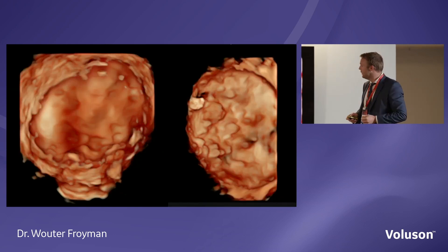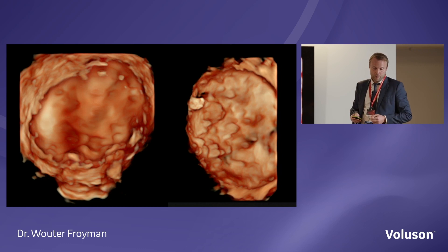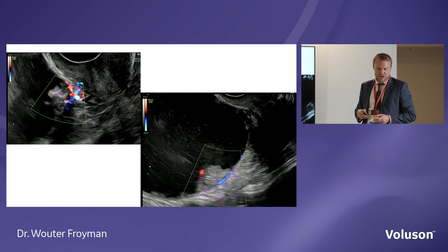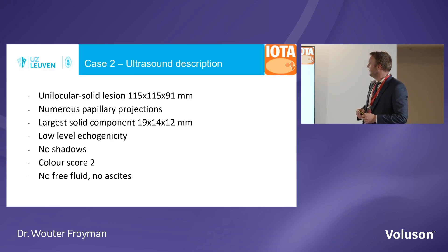We had a 3D reconstruction of this mass. Looking at vascularity — zooming in, we could see a little bit of vascularity in the papillations, so they were not avascular, but you really had to search for it. Color score 2 — minimal vascularity. Summary: unilocular solid, 12 centimeters, numerous papillations with the largest measuring 19 mm, low-level content, no shadows, color score 2, no free fluid. CA125 was 18 — normal.